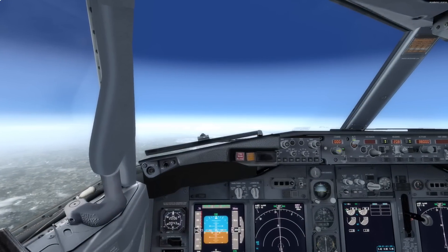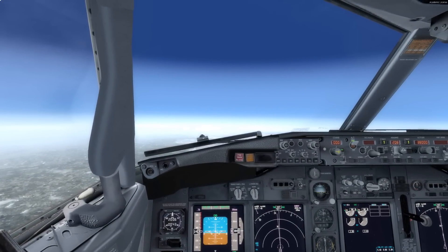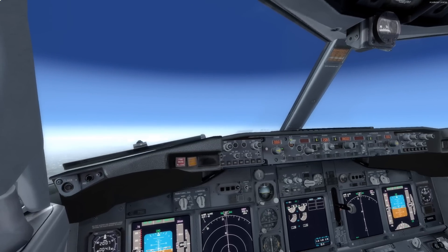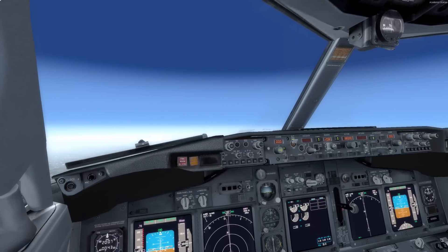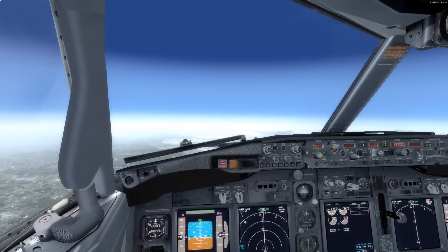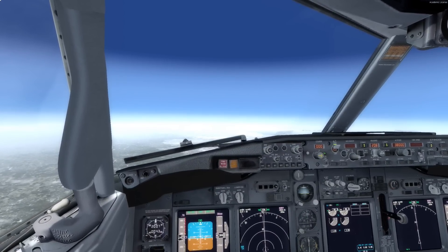Once ATC realizes what's going on, they're going to put out the call for a qualified 737 pilot to help talk you down. In the meantime, they'll be vectoring other aircraft out of your way. At some point, ATC will likely give you a heading or an altitude to fly — you can use the autopilot to help. Along the top is the mode control panel, which controls the autopilot. For example, ATC might say: "Janet 1603, I'd like you to turn your aircraft left to a heading of 265 if you can."